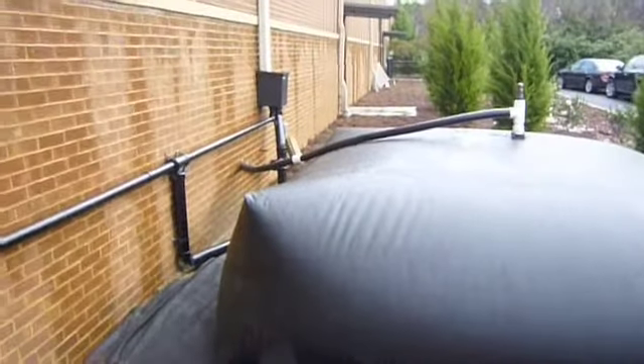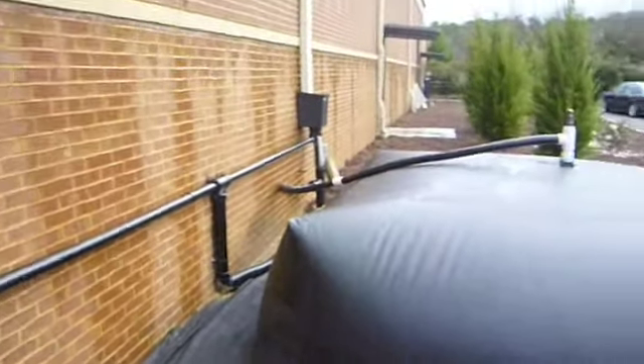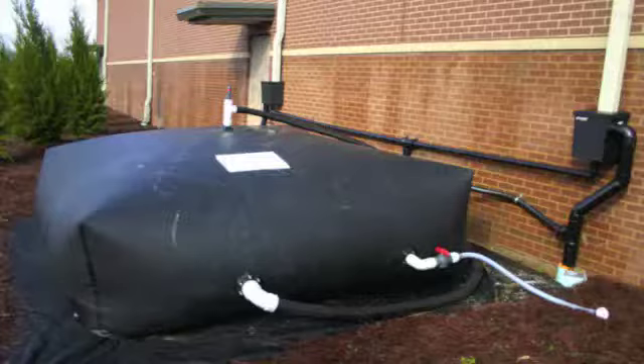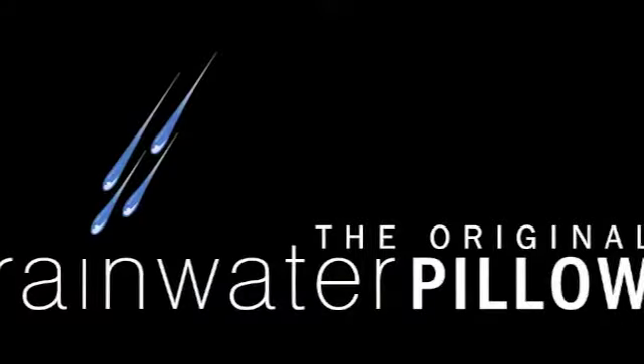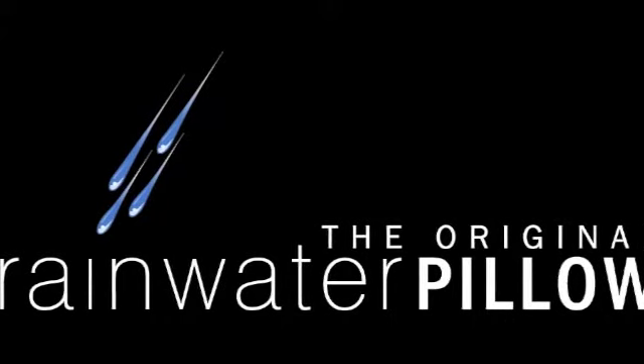A pressure pump is used to pull the water out of the pillow for irrigation. With an average rainfall of approximately 50 inches per year, the original rainwater pillow system will collect approximately 125,000 gallons of water annually.